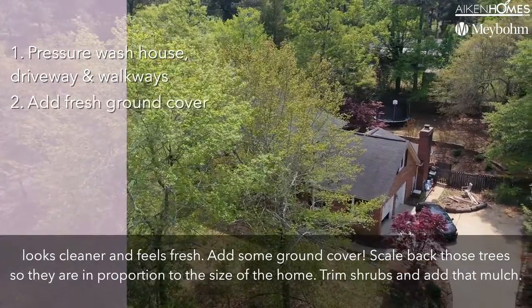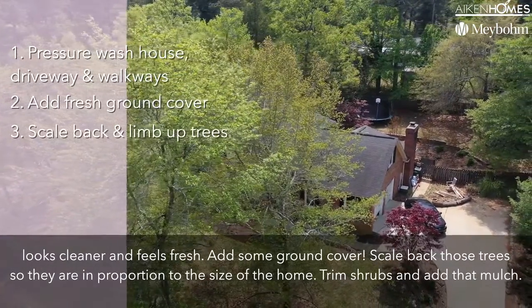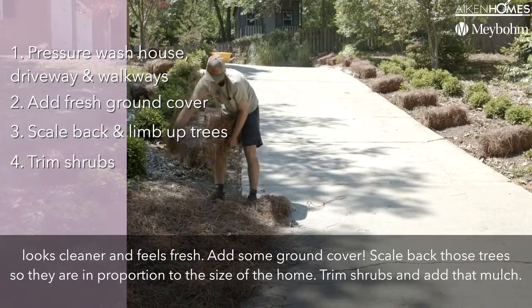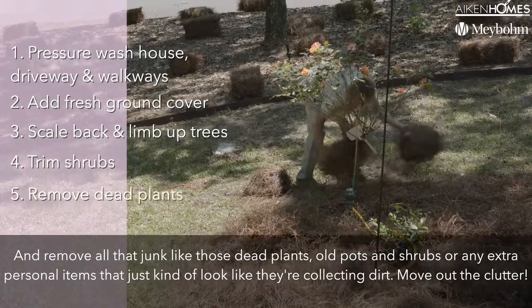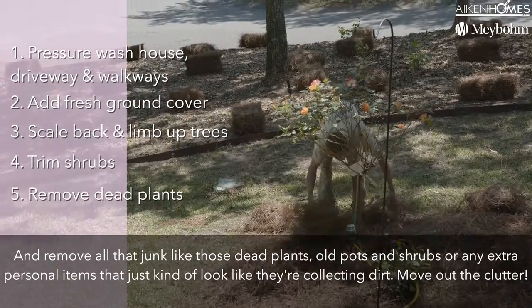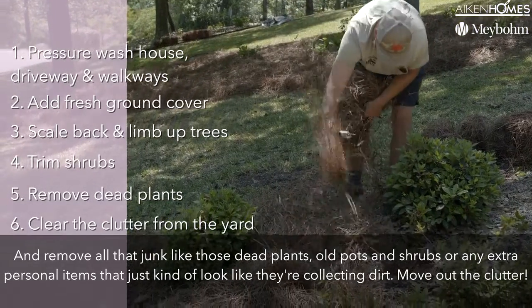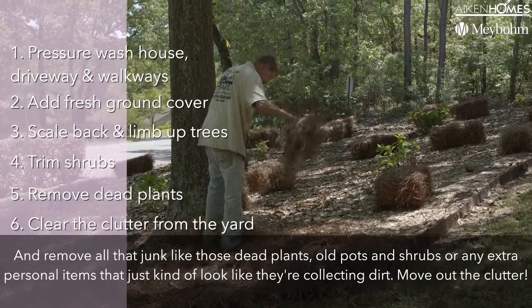Add some ground cover. Scale back those trees so they are in proportion to the size of the home. Trim shrubs and add that mulch. And remove all that junk like those dead plants, old pots and shrubs, or any extra personal items that just look like they're collecting dirt — move out the clutter.